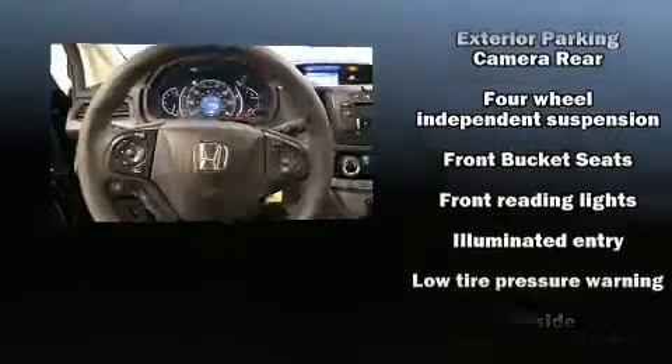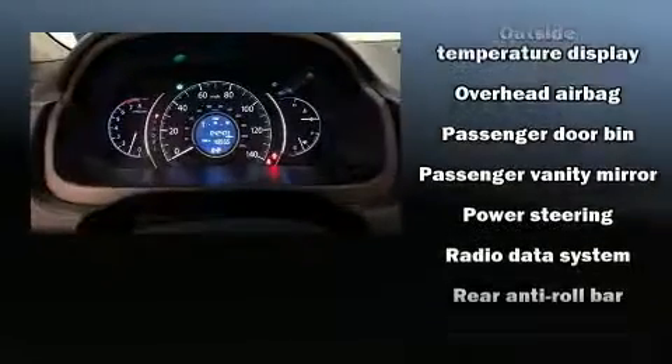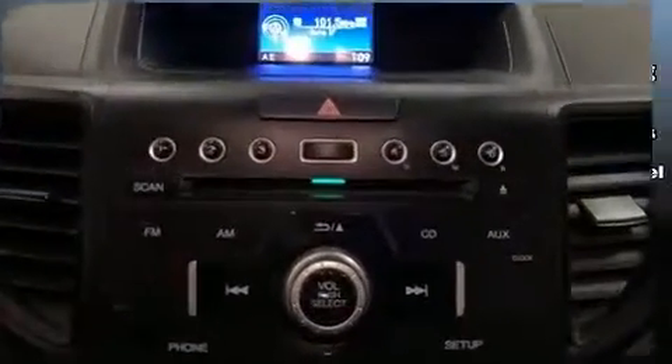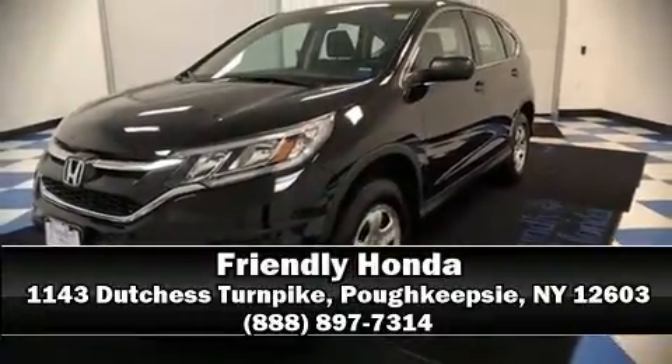Sophisticated all-wheel drive technology maintains a firm grip on the road. This vehicle has achieved certified pre-owned status by passing Honda's comprehensive certification process, including an exhaustive 150-point inspection. Please don't hesitate to give us a call.